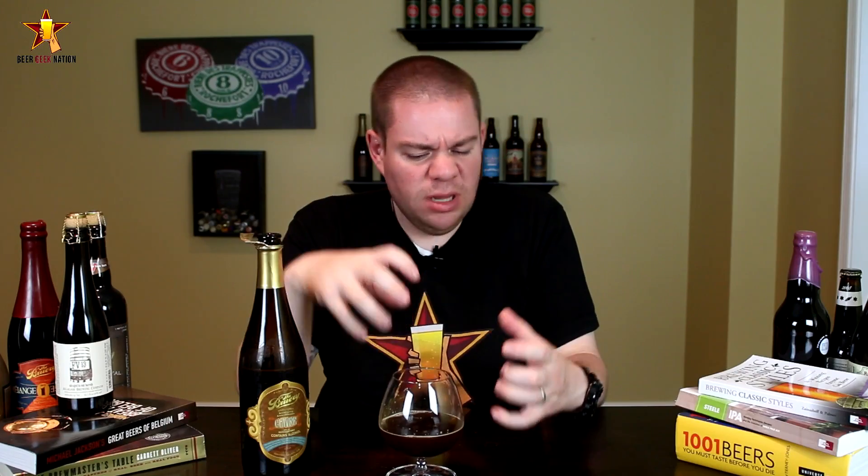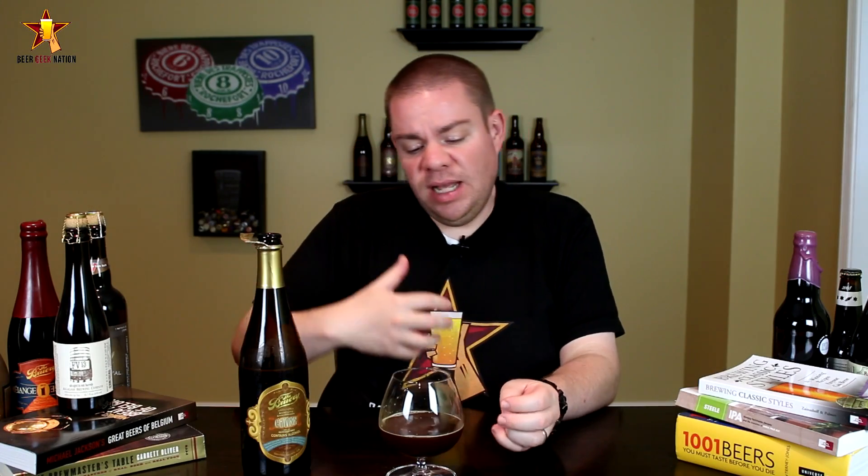On the front of the tongue: big coconut, toasted coconut, vanilla, bourbon barrel — everything you want in a bourbon barrel. Middle of the mouth: big sweetness, big chewy caramel-y dark fruit sweetness. Not cloying at all, but it's definitely a big sweet chewy beer. It's got that vanilla in there, and that slight char characteristic from the inside of the bourbon barrel as well.